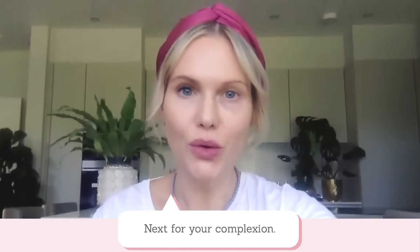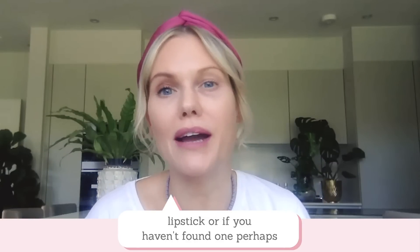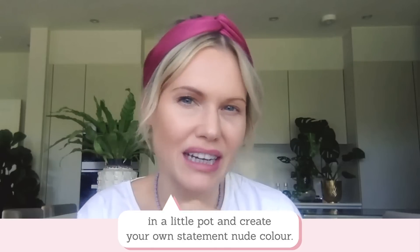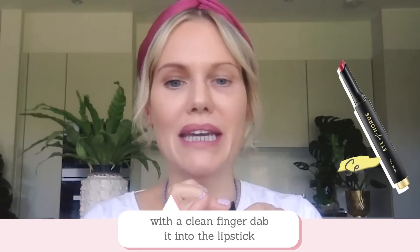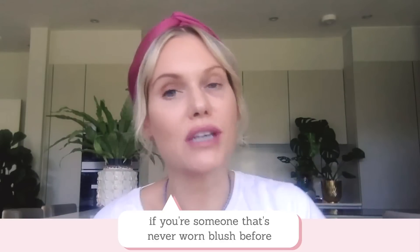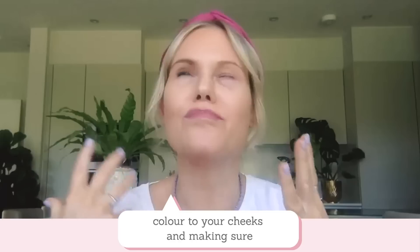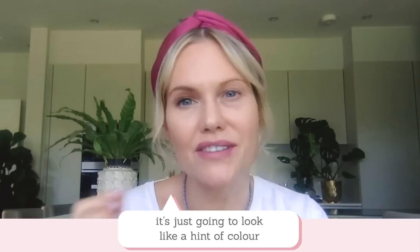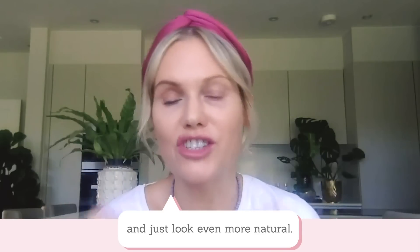Next, for your complexion. Assuming you've found a lovely statement nude lipstick — or if you haven't, perhaps you've got a couple of colours you can mix together, a dark and a light to create your own statement nude — with that colour I want you to dab a clean finger into the lipstick and apply it to your cheeks. By doing this, if you're someone that's never worn blush before, it's a really foolproof way of adding just a touch of colour to your cheeks and making sure it still goes with the rest of your makeup. It's not really going to look like a blush, just a hint of colour, and because we've already got the colour on our lips, it helps it all merge together and look even more natural.